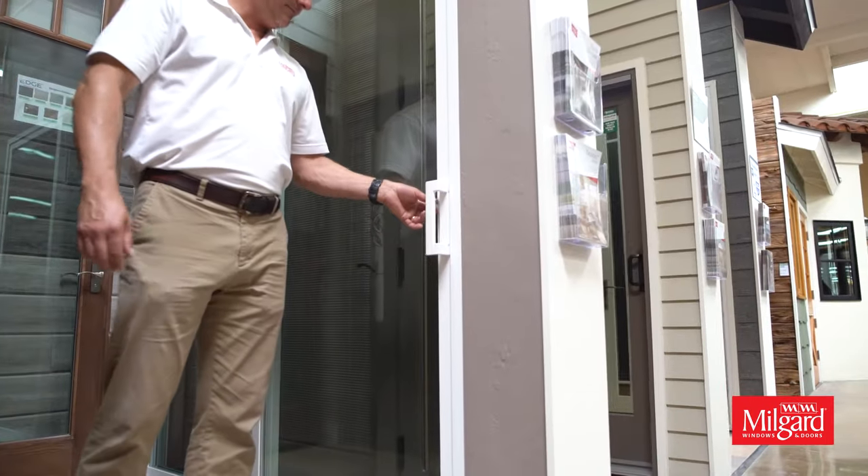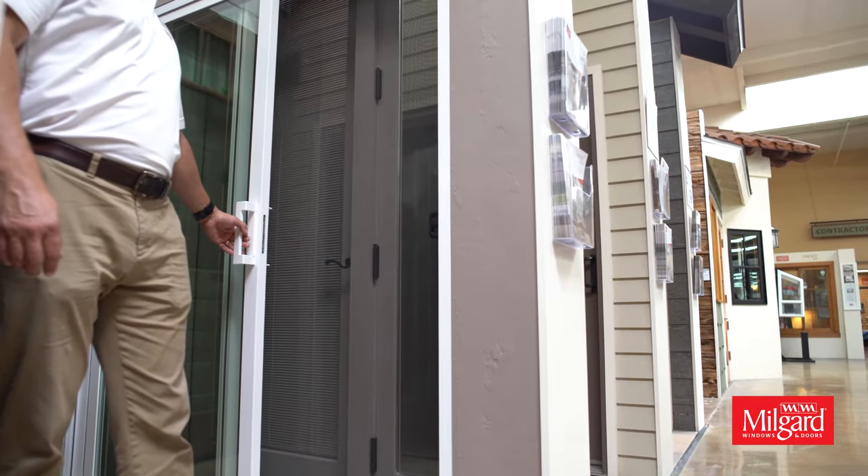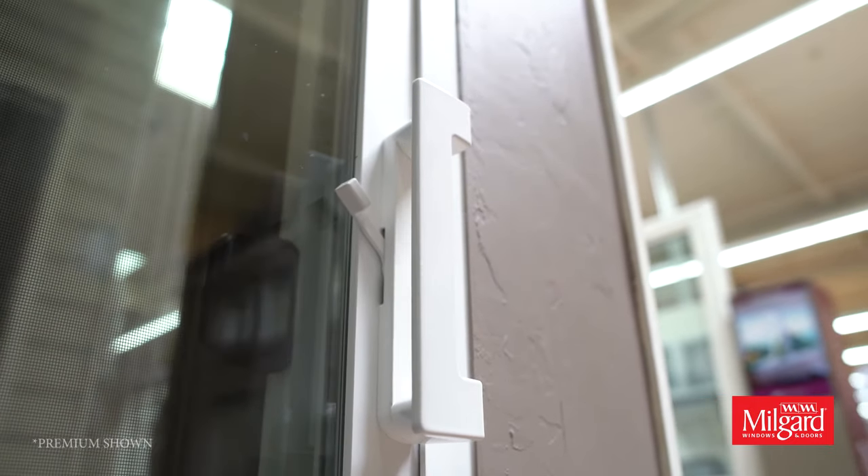The MillGuard Trinsic series also offers a sliding patio door in one, two, three, and four panel configurations with two crisp and clean handle options.